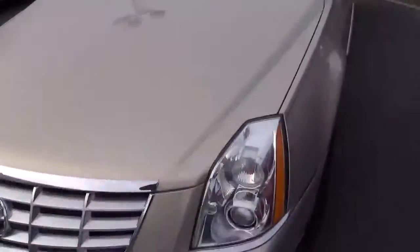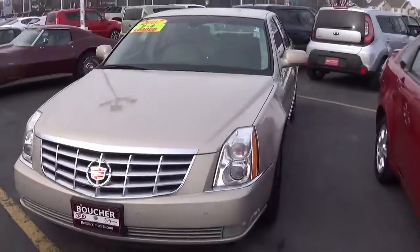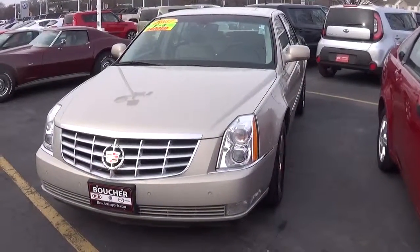Come see it today, drive it today at Frank Boucher Imports in Racine, 9601 Washington Avenue. Call 262-886-2886.